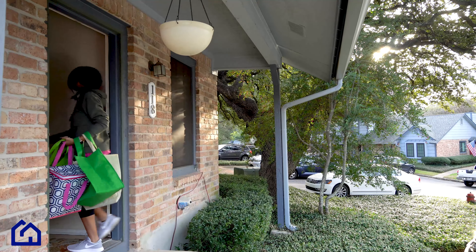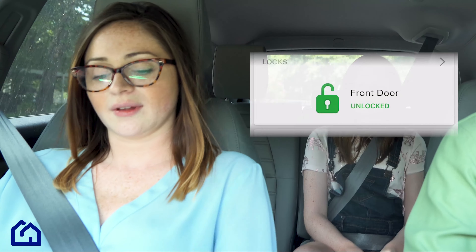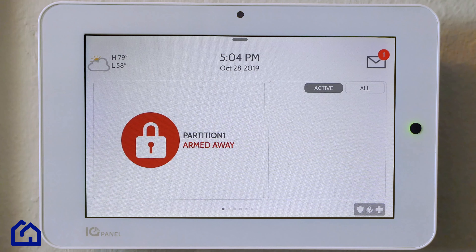Just use your phone to unlock your front door, or allow Bluetooth technology to do it for you. When you leave the house, have peace of mind knowing not only that your doors are locked, but that your system is armed.